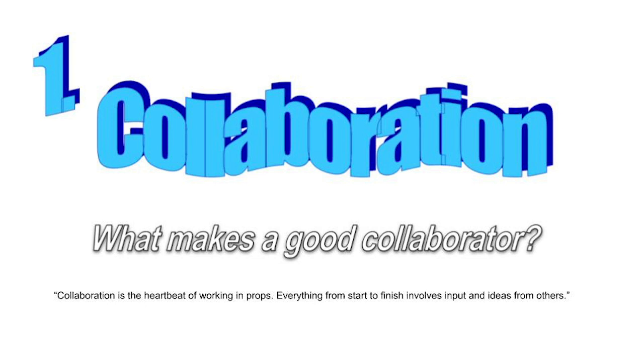The Three C's of Leadership, Part 1: Collaboration. Here's a great quote from The Properties Director's Toolkit: Collaboration is the heartbeat of working in props. Everything from start to finish involves input and ideas from others.